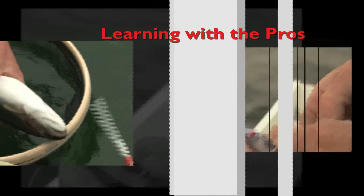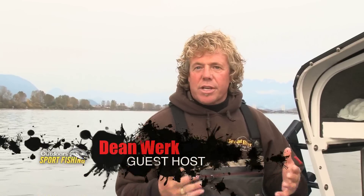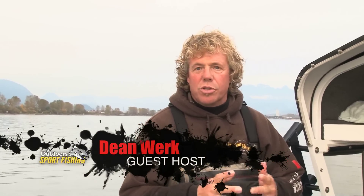Learning with the Pros, brought to you by your Toyota BC Dealers. A few things we should be talking about here are the BC best handling practices and guidelines for sturgeon fishing — the do's and don'ts of what would help this fishery.